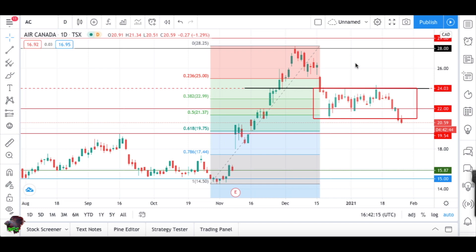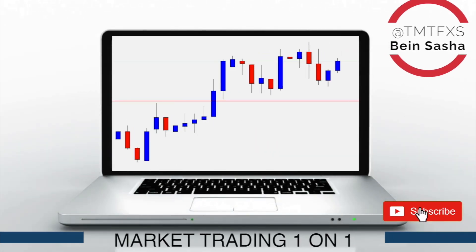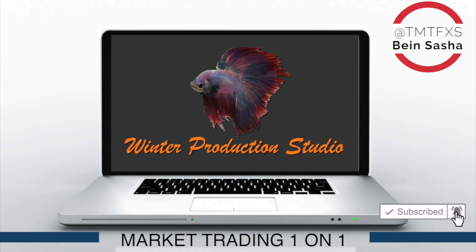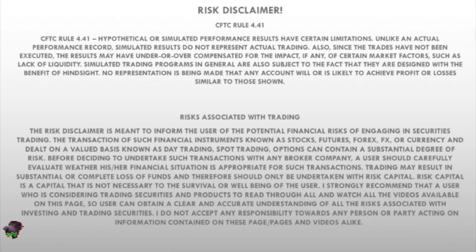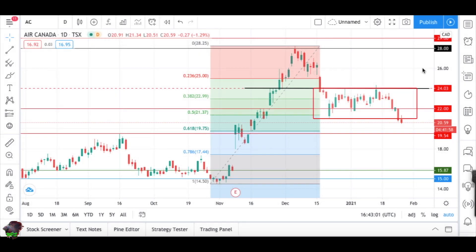Good morning traders, January 26th. We are looking at the renewable energy and electric cars sector of the market. We're going to start with Air Canada first. Quick disclaimer: this is just how I see the markets, this is not a recommendation to buy, sell, or hold any securities.